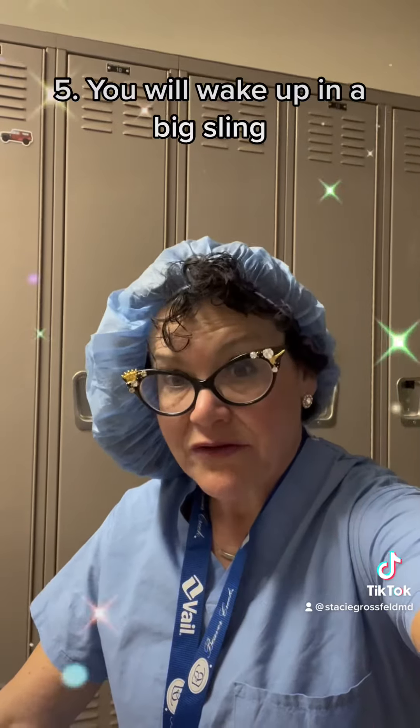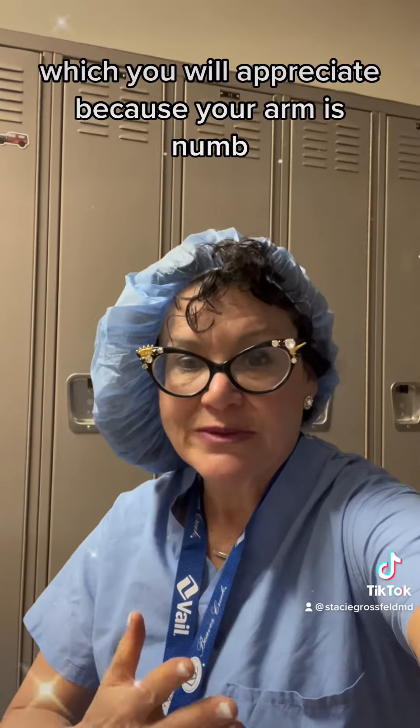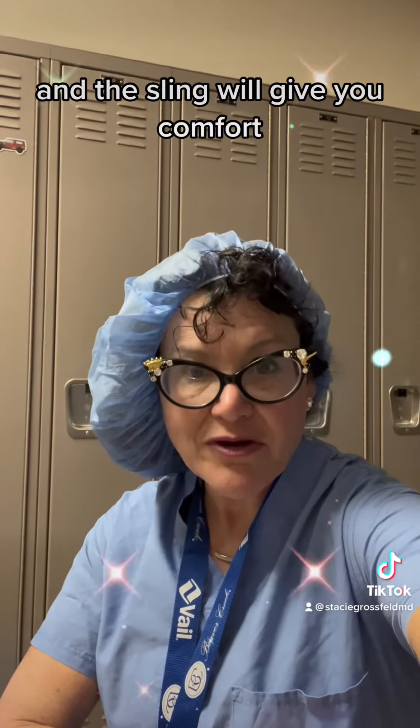Number five, you will wake up in a big sling, which you will appreciate because your arm is numb and the sling will give you comfort.